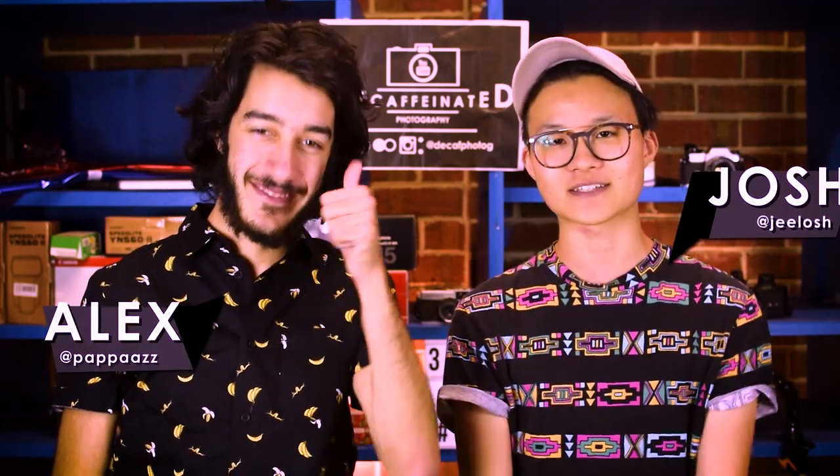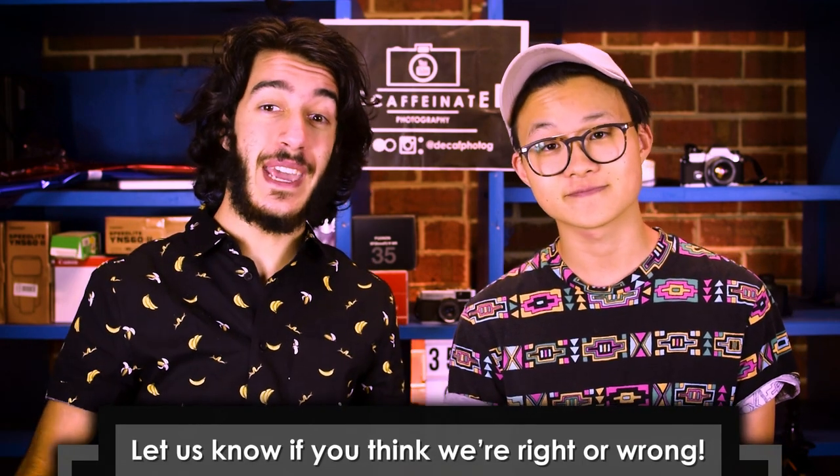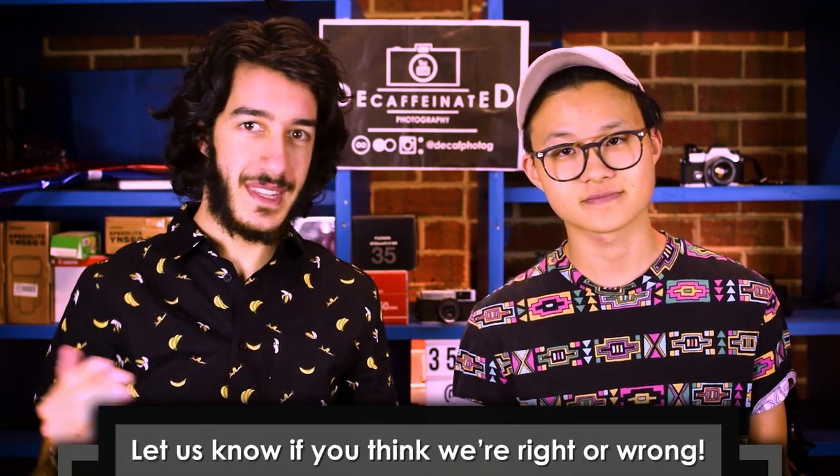Hello everybody, welcome back to Decaffeinated Photography. I'm Josh, this is Alex. Today we're going to quickly go through 7 35mm film stocks we think you simply must try out to start your new year. Comment down below if you have a favorite film stock you think we should try that we haven't put on the list. Obviously there's lots of them going around — these are just our favorites. Let's get into it.